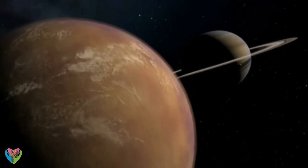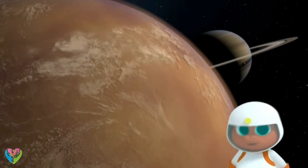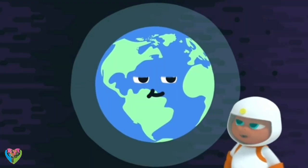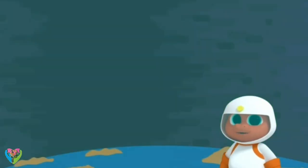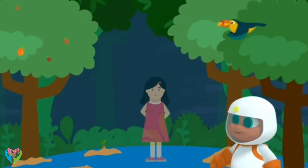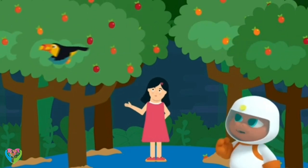It's the only moon that we know of with an atmosphere. That's a layer of gas. Doesn't Earth have a layer of gas, too? It does — that's what makes it a planet that we can live on. So if an atmosphere helps things live on Earth, can things live on Titan, too?